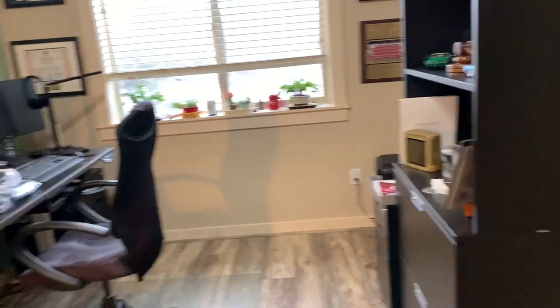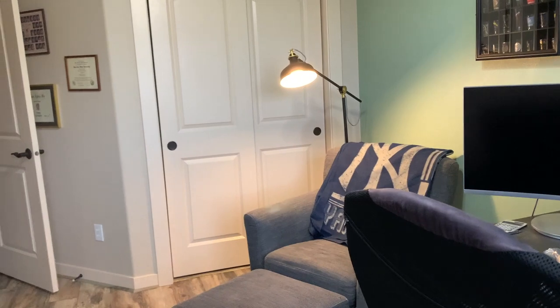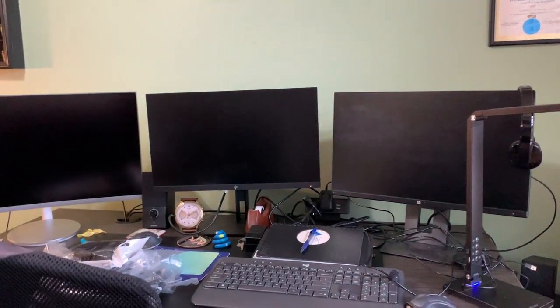We're moving furniture back into Bob's office and rearranging things where he wants them. If you can't tell, it's the exact opposite of my office — all the furniture is black in here. He's figuring out where he wants to put things and fine-tuning his workflow. This is the final setup, and I think it's looking pretty good. So many monitors — two for work, one for home. I can barely manage one, but you know.